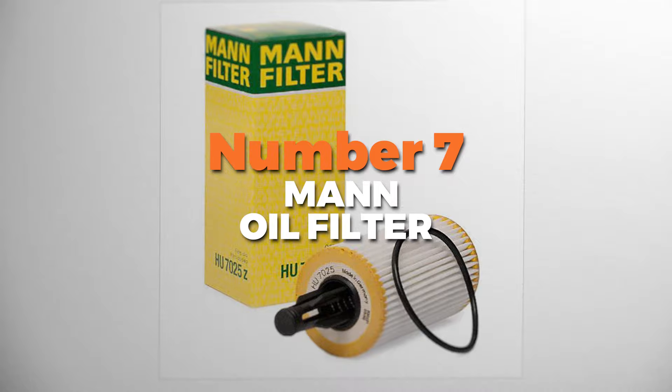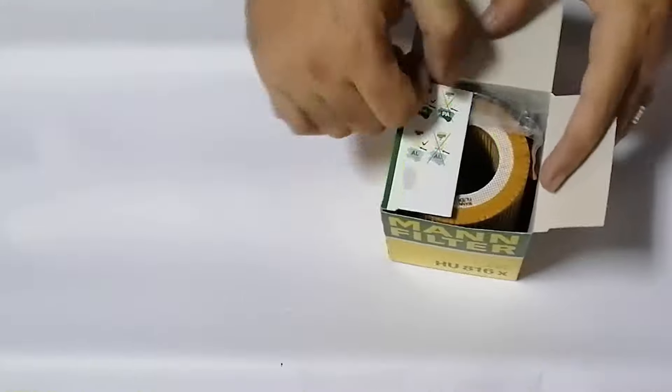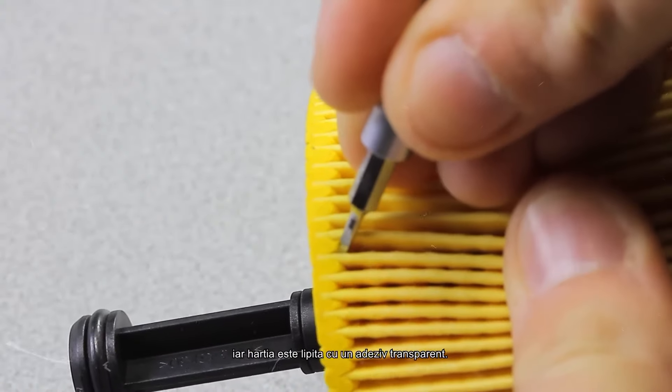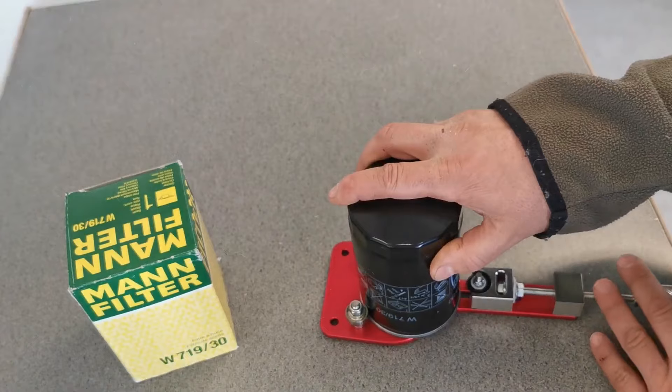Number 7 is the MAN oil filter. First off, it's a spin-on filter, making it incredibly easy to install. You just twist it on and you're good to go. No complicated tools or expert skills are needed. This makes it perfect for anyone who likes to do their own car maintenance.